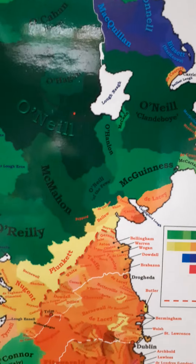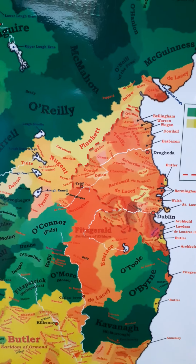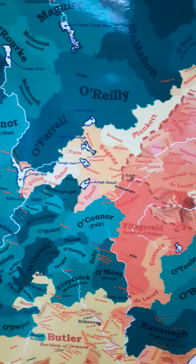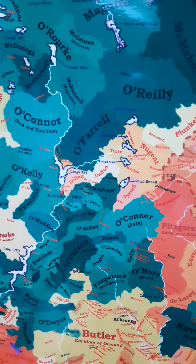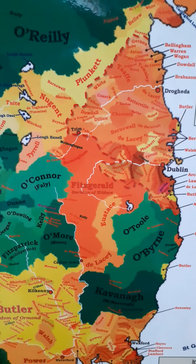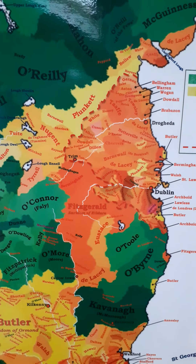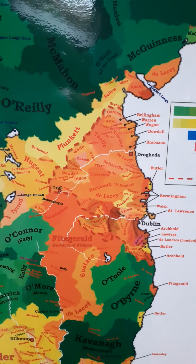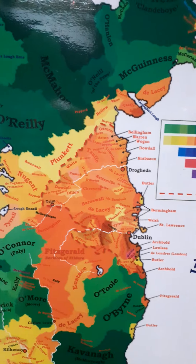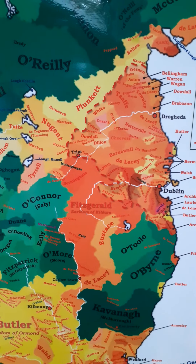Now we'll go south into Leinster, and as you can see, much of Leinster is dominated by Normans, almost from Dublin all the way over to Athlone, as far south as Wicklow and Carlow. Now you can see that before the English conquest of Ireland, the limit of English rule was the Pale, which surrounds Dublin. You can see the Fitzgeralds are just outside the Pale.